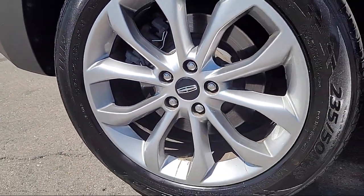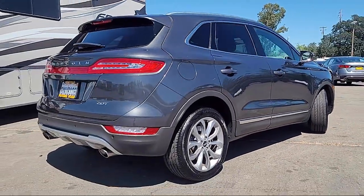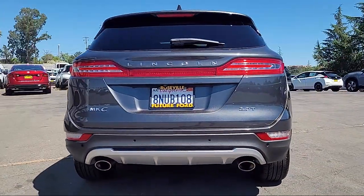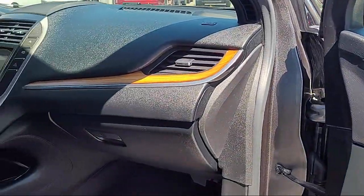wood dashboard insert, roof rack, keyless entry, emergency communication system, Sync 3 911 Assist, wood door panel insert, parking sensors, home link, rear view camera, electronic stability control,